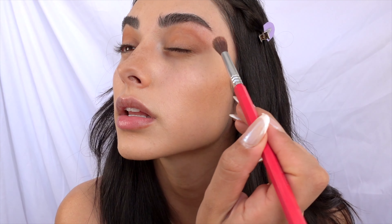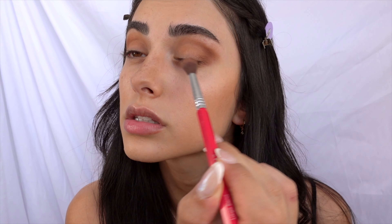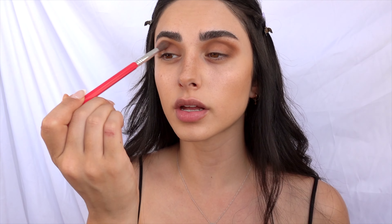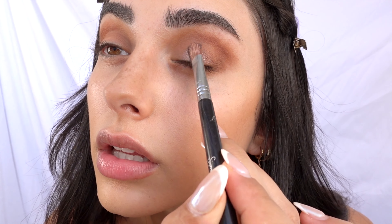I take a big blending brush to blend those shades seamlessly, then add a little Maple Syrup to the outer corner for dimension. I bring Warm and Cozy into the inner corner of the lid — she has it like very messy in a way. Then I take Brown Sugar, the sparkly shade, and press it all over the lid for that glittery finish.